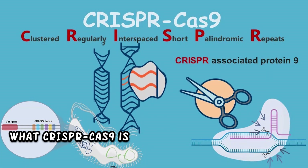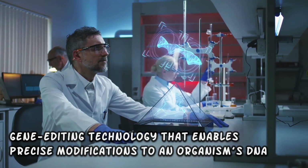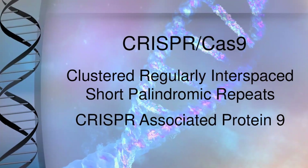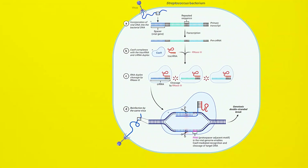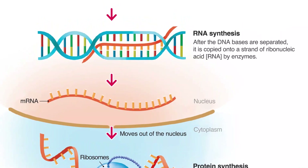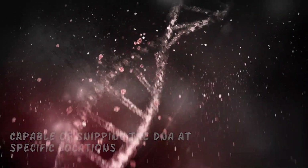First of all, what is CRISPR-Cas9? CRISPR-Cas9 is a revolutionary gene editing technology that enables precise modifications to an organism's DNA. The acronym stands for Clustered Regularly Interspaced Short Palindromic Repeats combined with CRISPR-Associated Protein 9. Essentially, it's a molecular tool that scientists have harnessed from the bacterial immune system. Imagine DNA as the blueprint of life — CRISPR-Cas9 acts as a pair of molecular scissors capable of cutting the DNA at specific locations.